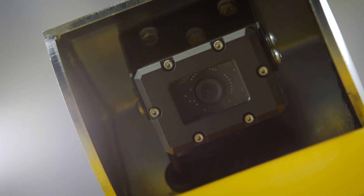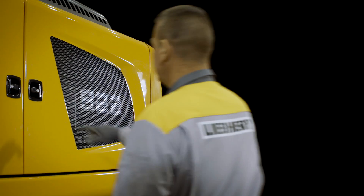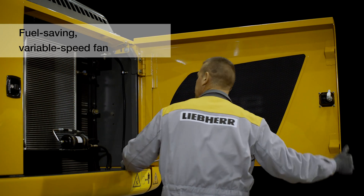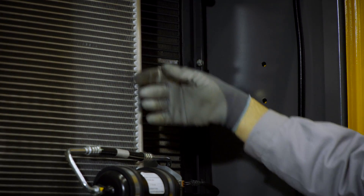The optional rear view camera provides a clear view of the work area behind the machine. The machine's cooling system features a fuel-saving variable speed fan and is built to work in extreme conditions to ensure maximum efficiency.